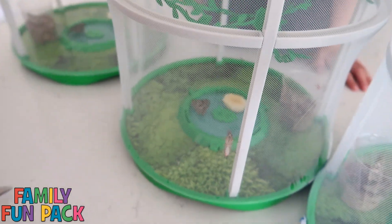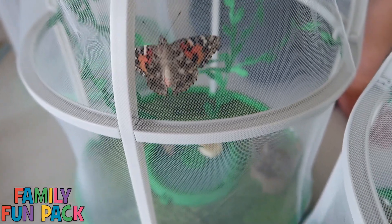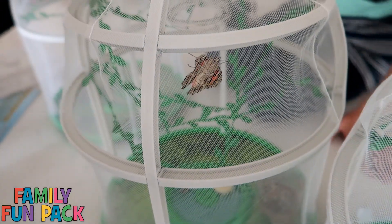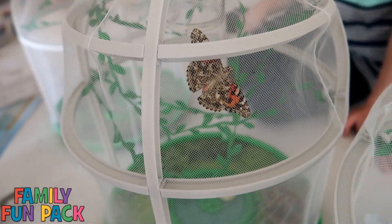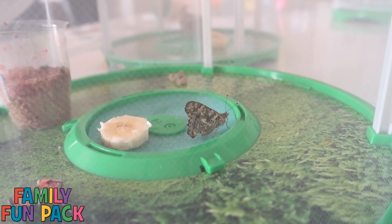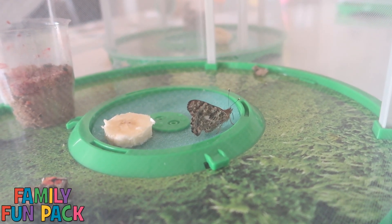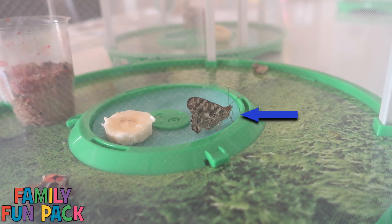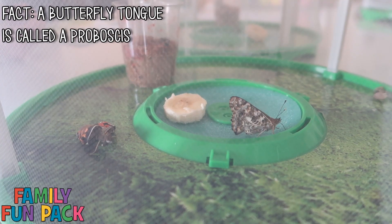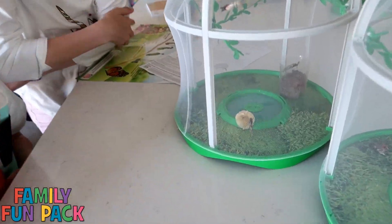I wonder if it knows how to fly. A little bit. Look at him go! That one's drinking — see the little black thing in the front? It's like his little tongue. You can see it kind of moving and it's in the sugar water. That is so cool. That butterfly is a big one.